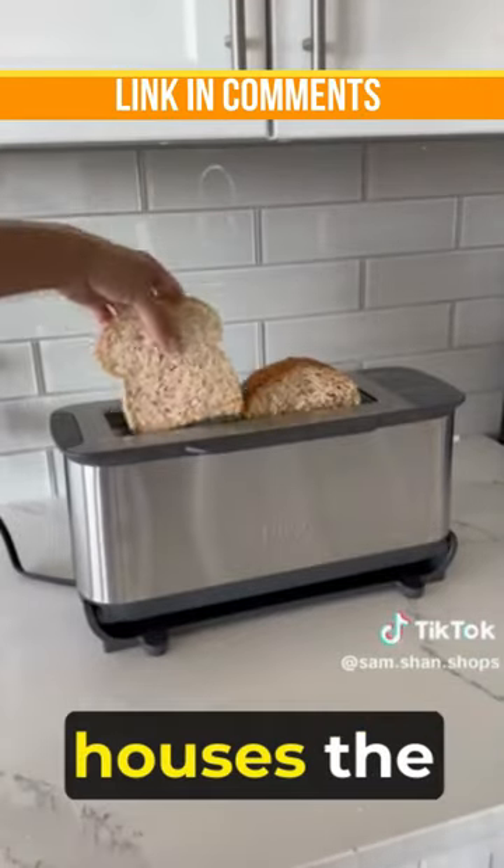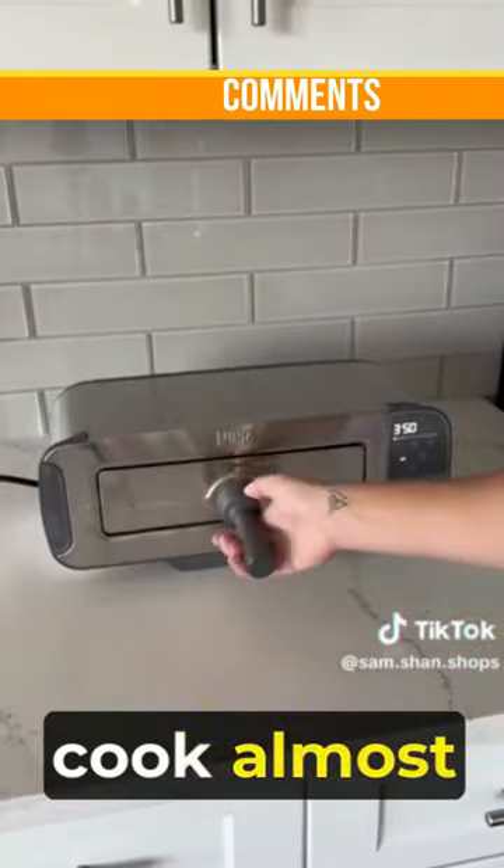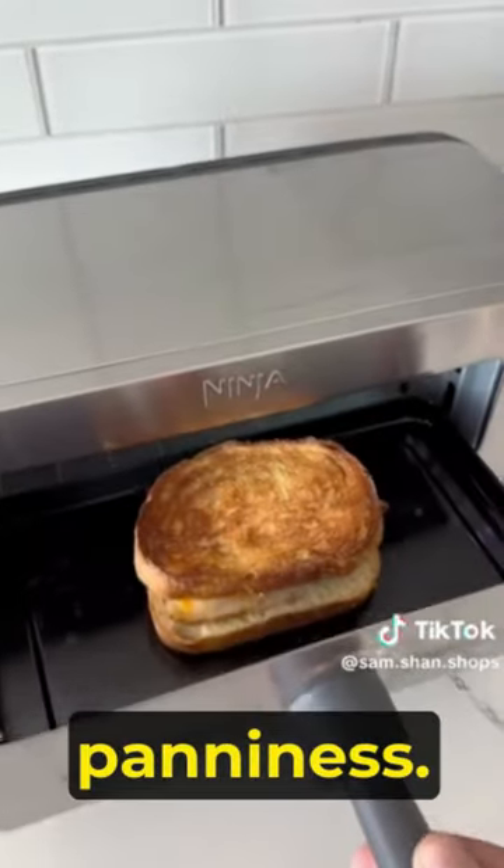Next is this toaster that houses the thickest sliced bread and converts into a mini oven. You can use it to quickly cook almost anything like frozen pizza, chicken fingers, and paninis.